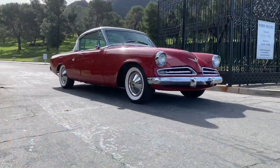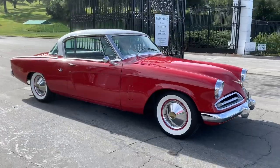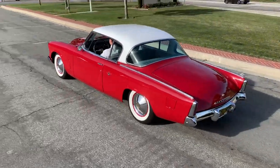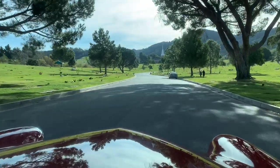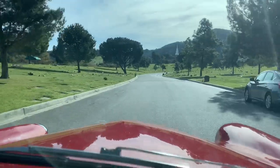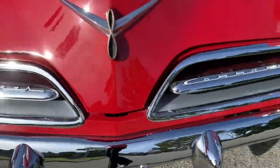You want rare? I'll show you rare. There it is, right there. We're taking a ride in a 1953 Studebaker Commander.